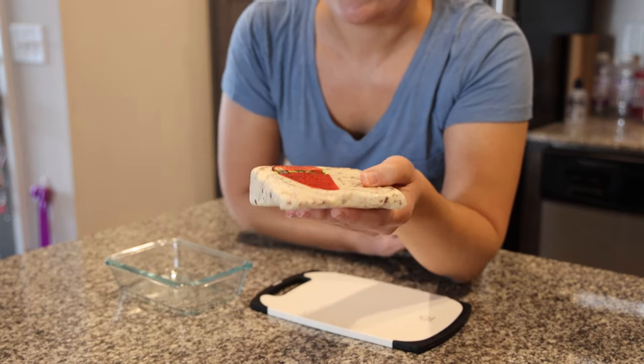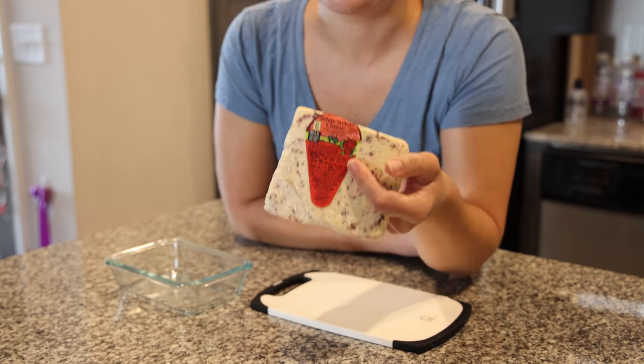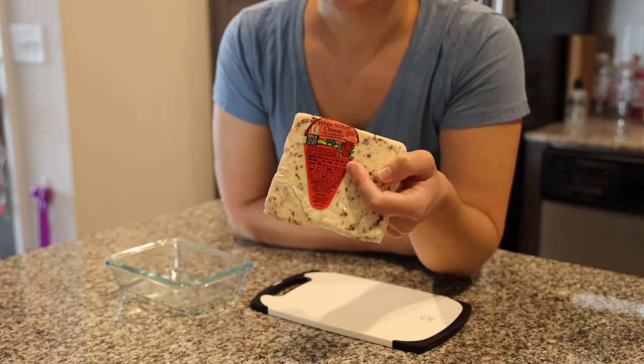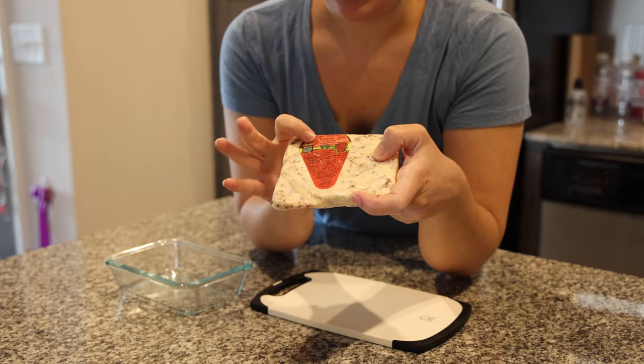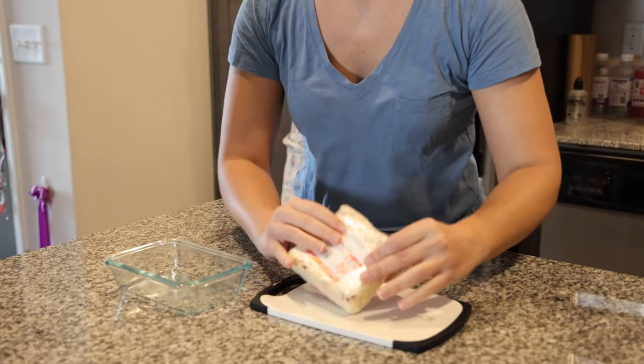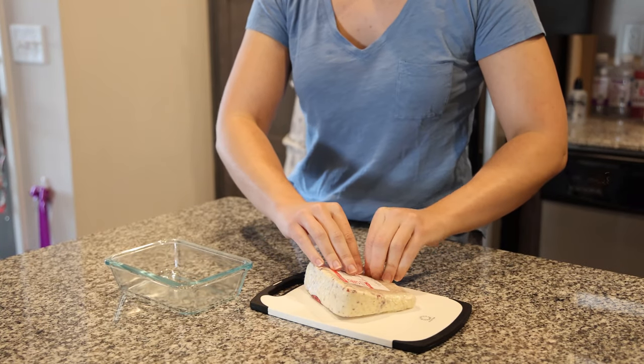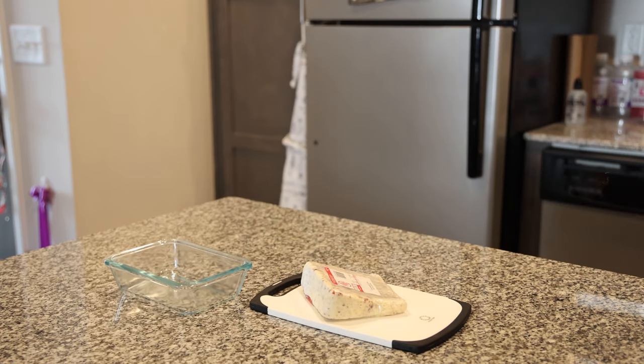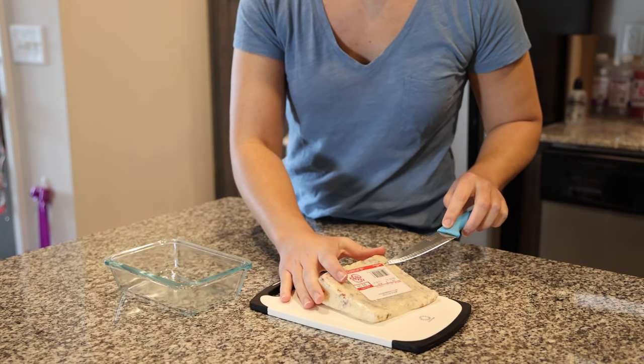We have a good mix of stuff to show you guys. So one of the things that we always get — this is probably our favorite seasonal thing — is the white Stilton with cranberries. It's definitely my favorite cheese by far. They always have a white Stilton with some sort of dried fruit in it, but the cranberry version is only available during the holidays, which is devastating because it's the best one. I'm going to cut that up and then we're going to try it.